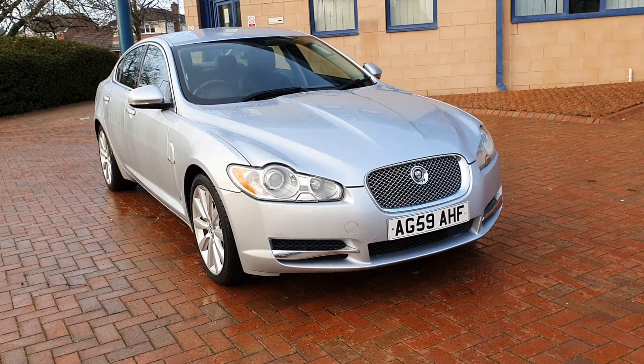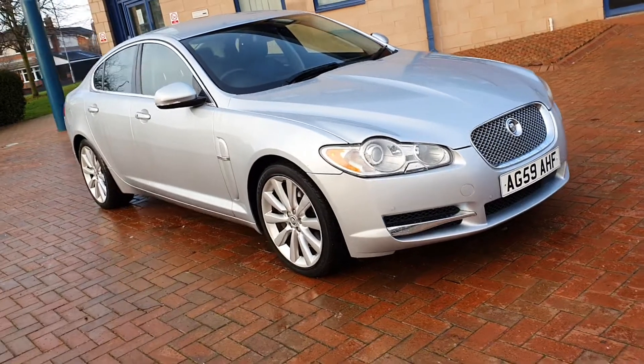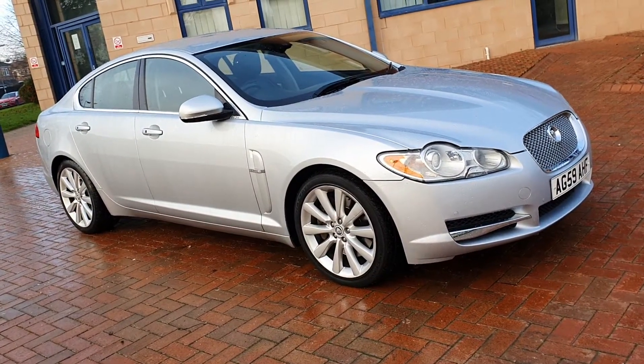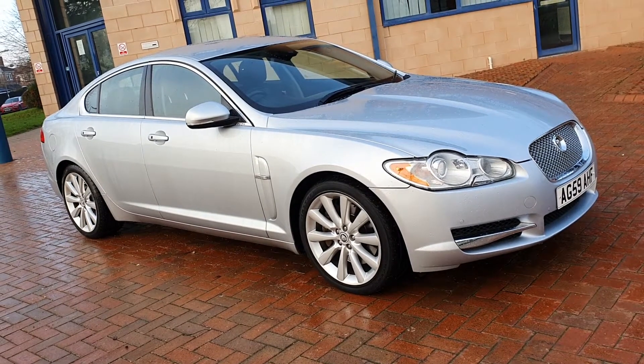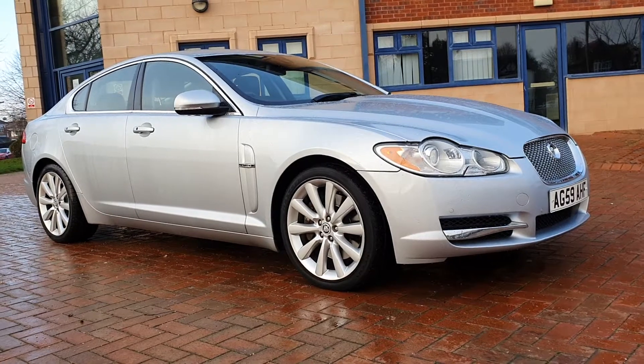Hello, welcome to Shelton Car Sales here in Cannock. Walk-and-talk video on this Saturday afternoon — a little chilly, but we're here and these are the days we do the vids. The latest little arrival is this very sharp-looking Jaguar.